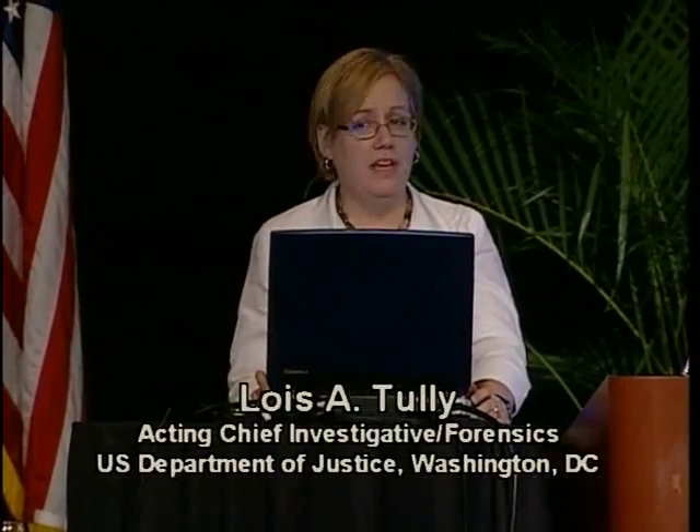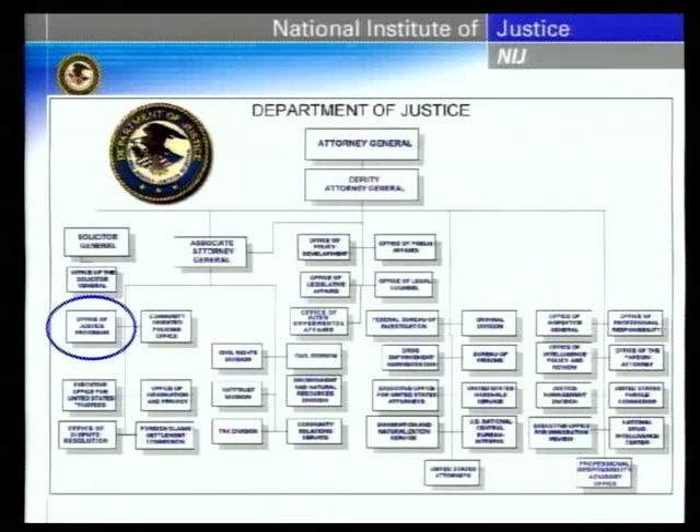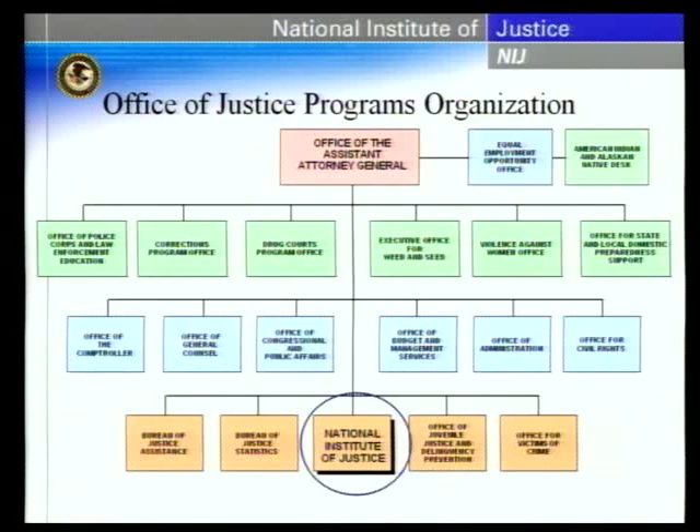Good afternoon. I'm going to give an overview of our research programs at the NIJ with a special emphasis on TRACE. For those of you who aren't sure exactly where we fit in within the Justice Department, to your left with the blue circle around it is the Office of Justice Programs — one of many offices within US DOJ. And within the Office of Justice Programs, there are several other offices, and down at the bottom you see the National Institute of Justice.